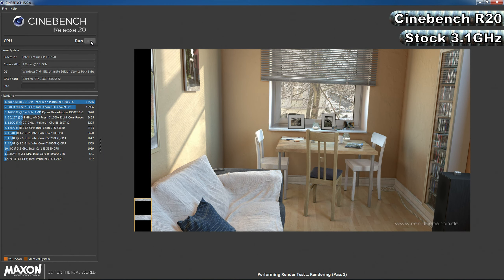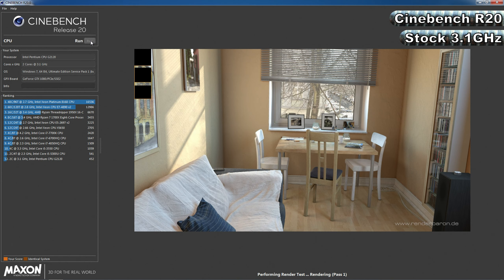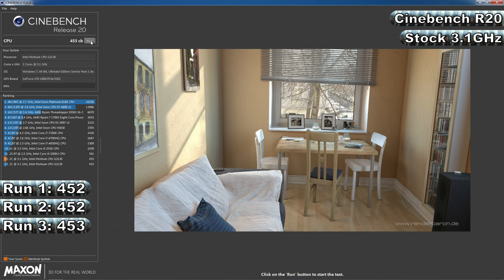First up is the newly released Cinebench R20, a benchmarking tool based on the engine from Maxon's Cinema 4D software. It uses all of your processor's cores to render a photorealistic 3D scene and presents a score based on how long it took to render the image. I'm running the benchmark three times and averaging the scores. At the Pentium G2120's stock speed of 3.1GHz, it managed scores of 452, 452, and 453, for an average of 452.33 points.